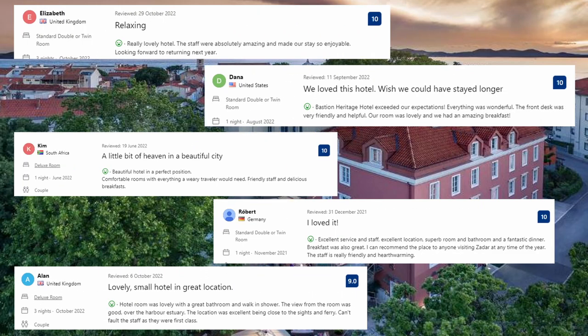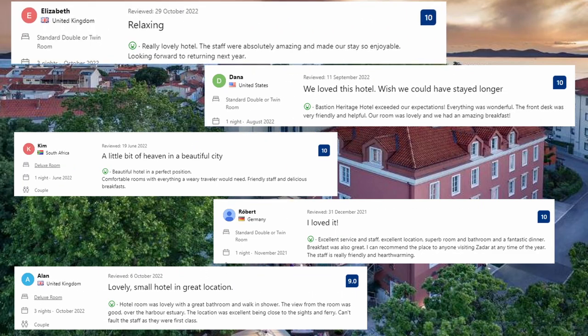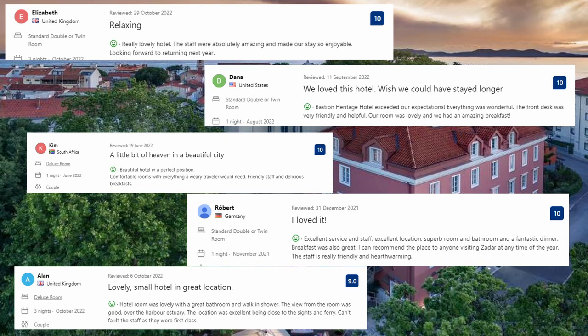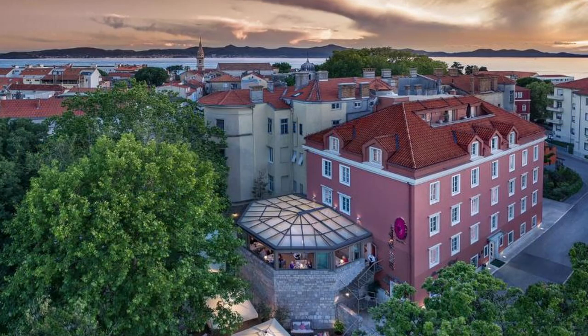Let's see what guests said about this place. Really lovely hotel — the staff were absolutely amazing and made our stay so enjoyable, looking forward to returning next year. Beautiful hotel in a perfect position, with comfortable rooms and everything a savvy traveler would need. Friendly staff and delicious breakfasts. Excellent service, excellent location. Superb room and bathroom, a fantastic dinner, and breakfast was also great. I can recommend the place to anyone visiting Zadar at any time of year. The staff is really friendly and heartwarming. And for negative comments: the room was a little small.